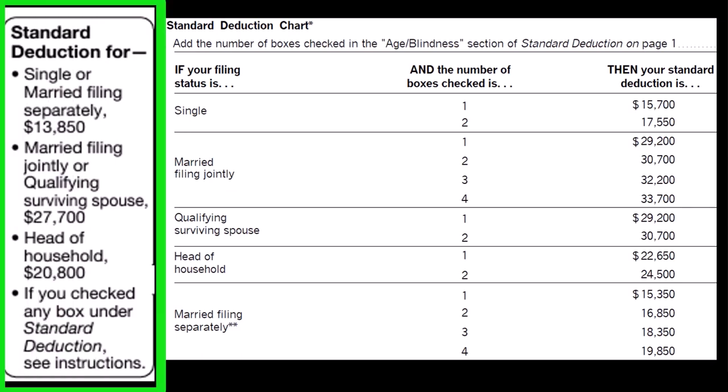This is actually on the 1040SR for older filers and it has a little bit more detail about the deductions. You can see the standard deduction, which is important when thinking about itemized deductions because these are the hurdles that would have to be cleared.